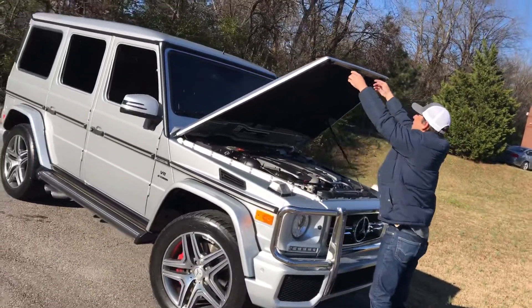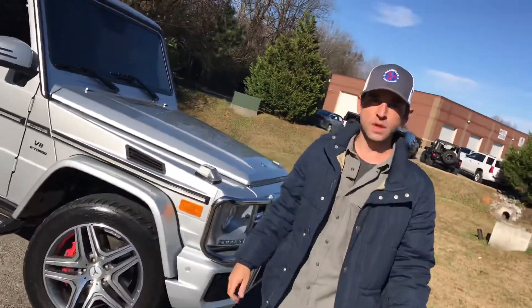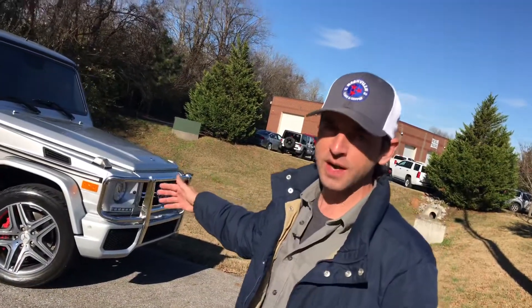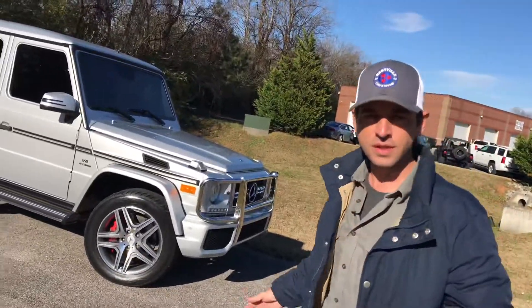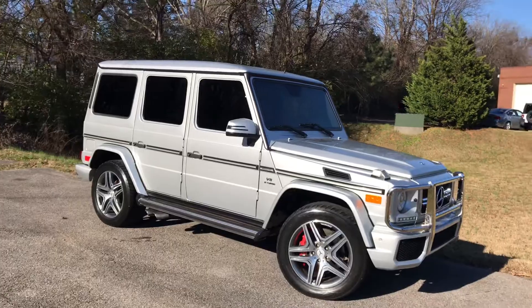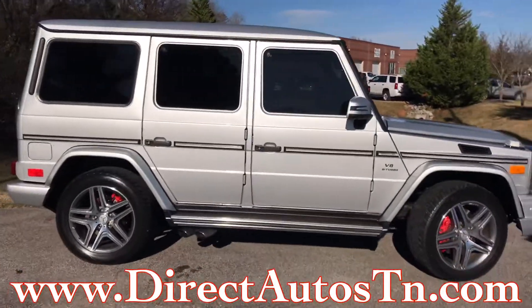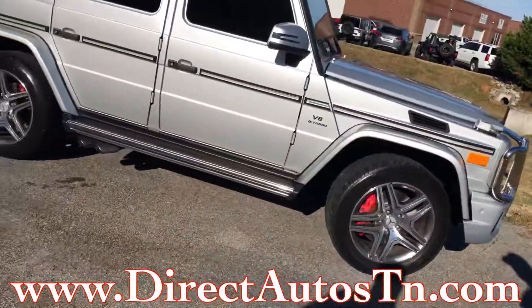Well folks, this has been a quick look at this huge tank of a ride. Brass tacks: this is available at Direct Auto in Tennessee — Nashville or Clarksville — listed at $69,000. It has 75,000 miles on it. The interior was really clean — it feels brand new. We actually thought it was an '18 the whole time, but it's a '13 or '14. From Bo Biddle and Ben Barber, check out Direct Auto's website — we'll see you in the next video.